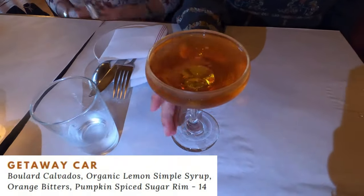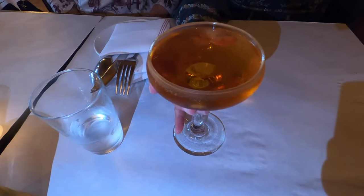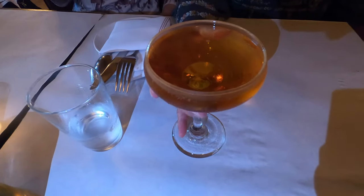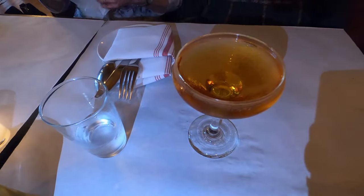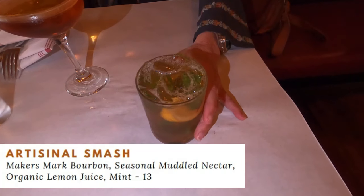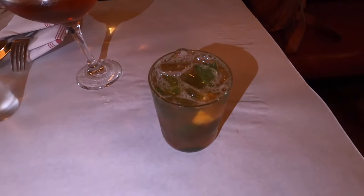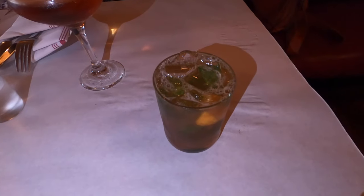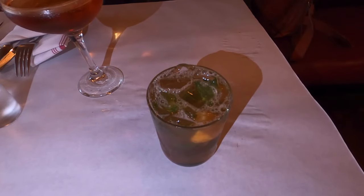My wife got a drink called the Getaway Car — I'm not even going to try to pronounce the ingredients — but it was nice, sweet, fruity, and light. They have a very extensive drink menu and possibly one of the longest wine lists I've seen at a restaurant. Being the bourbon lover that I am, I had to go with the artisanal smash, which has Maker's Mark bourbon, muddled nectar, organic lemon juice, and mint. It was lightly sweet but didn't overpower that great bourbon flavor.